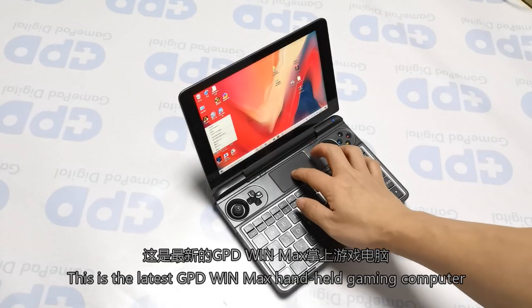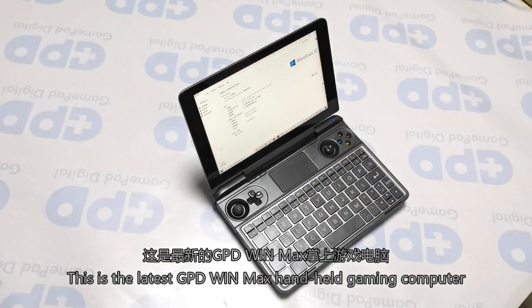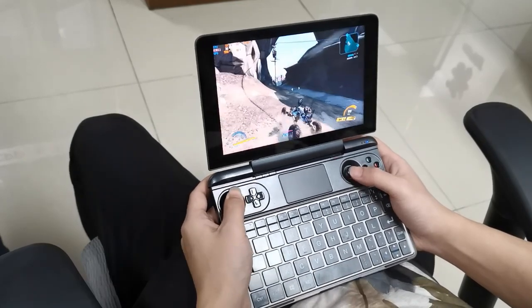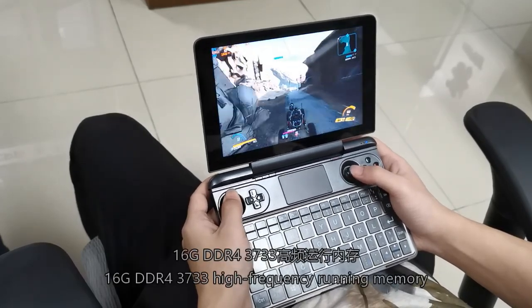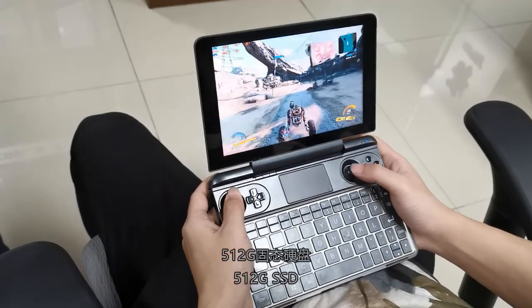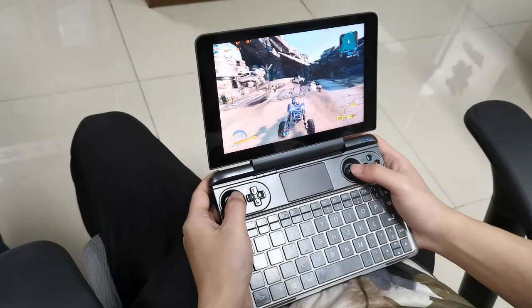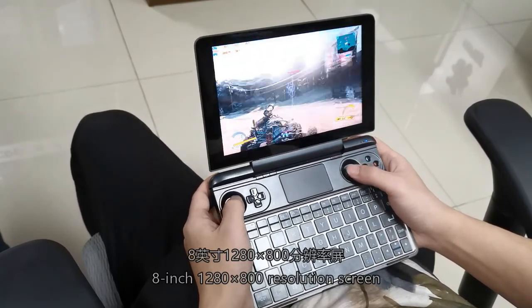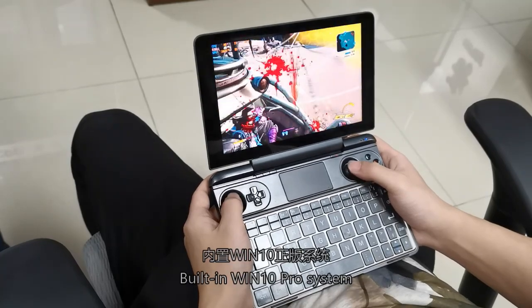This is the latest GPD WinMax handheld gaming computer, with the new 10th generation Intel Core i5 processor, 16GB DDR4-3733 high-frequency memory, 512GB SSD, an 8-inch 1280x800 resolution screen, and a built-in Windows 10 Pro system.